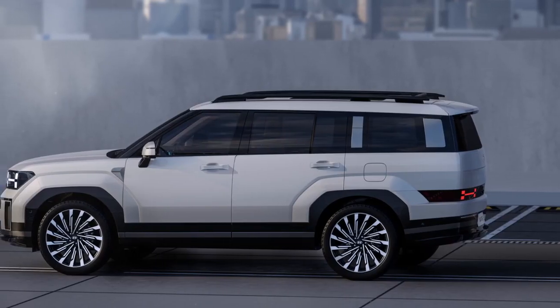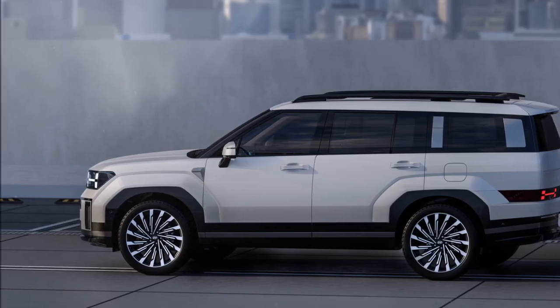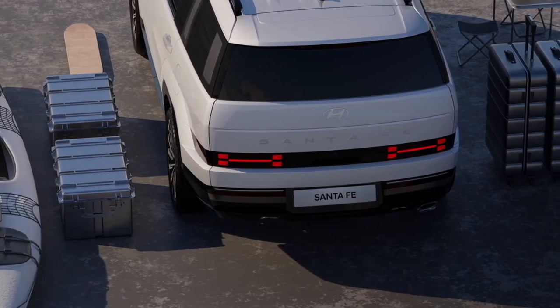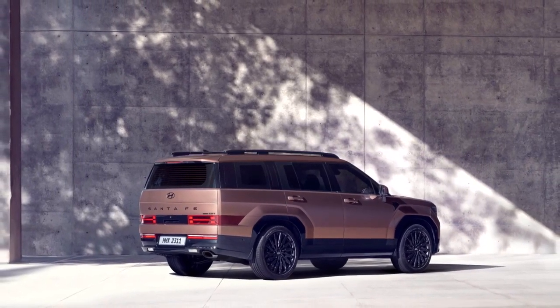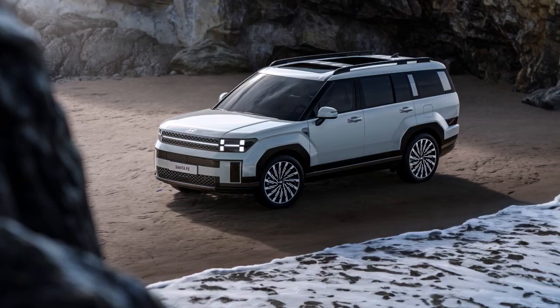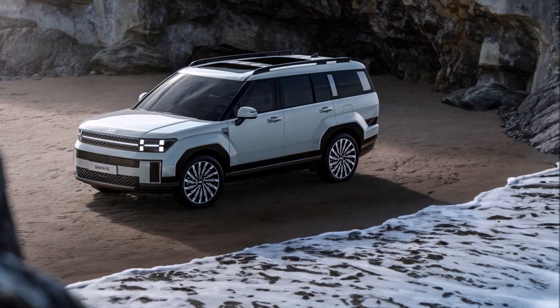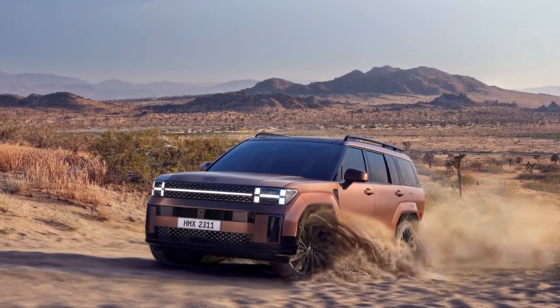While Hyundai has not officially announced powertrain details for the new Santa Fe, sources indicate it will be available with a turbocharged 2.5-litre petrol engine and a 1.6-litre gasoline direct-injection turbo, depending on the market. There will be front-wheel drive and AWD options, as well as a plug-in hybrid powertrain on offer.